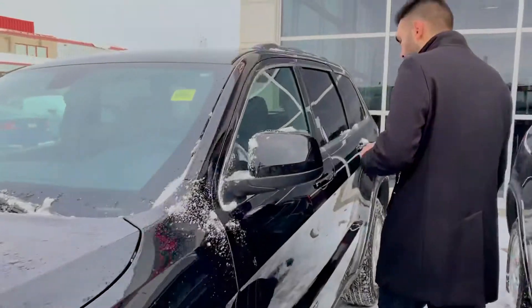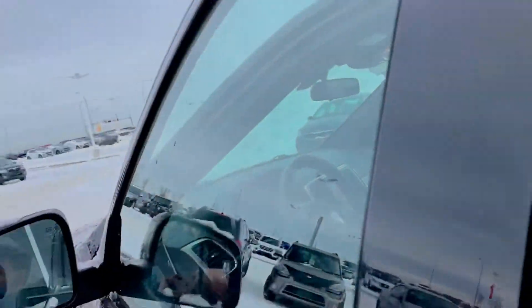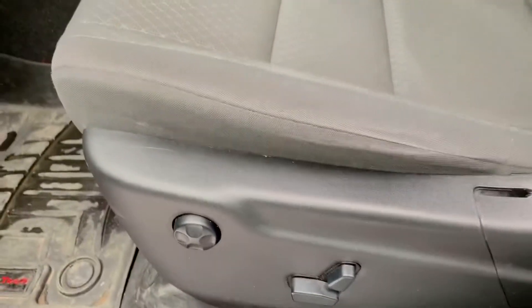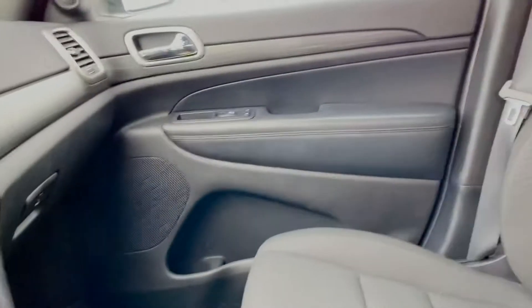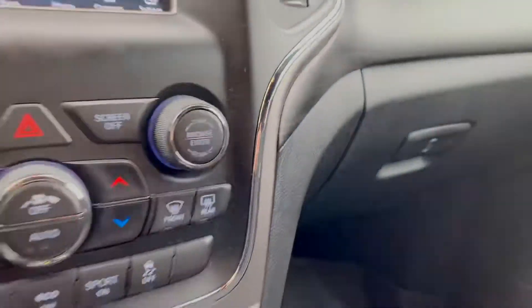Making our way over to the interior of this one — very easy to get in. Have the keys in your pocket, press the button and the doors unlock. Not too many differences on the interiors. We do have automatics here, powered seats with lumber support, and cloth interior — very nice, excellent condition. This is only a one-year-old vehicle, as you can see.